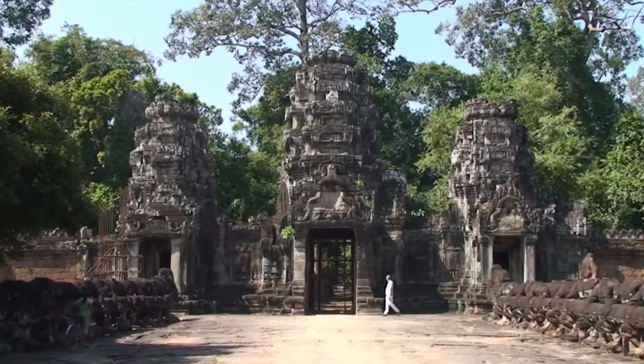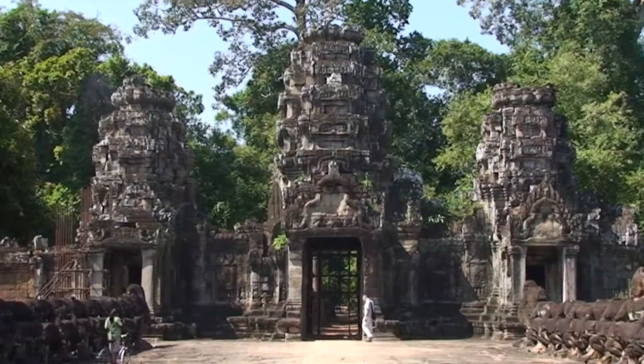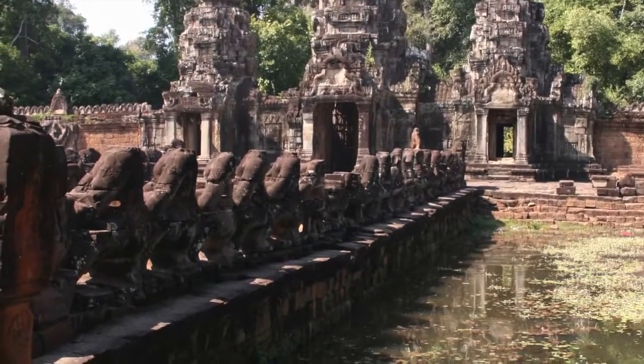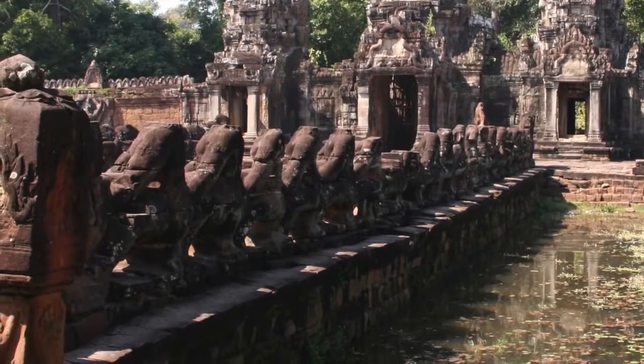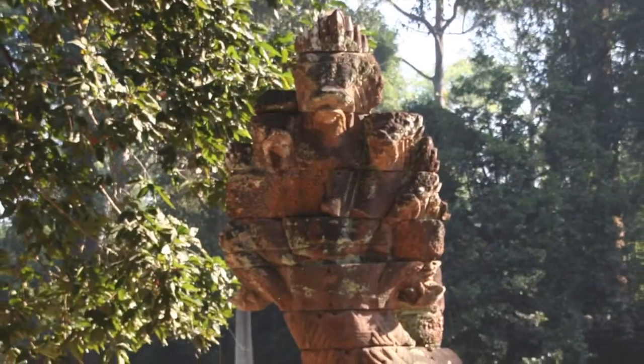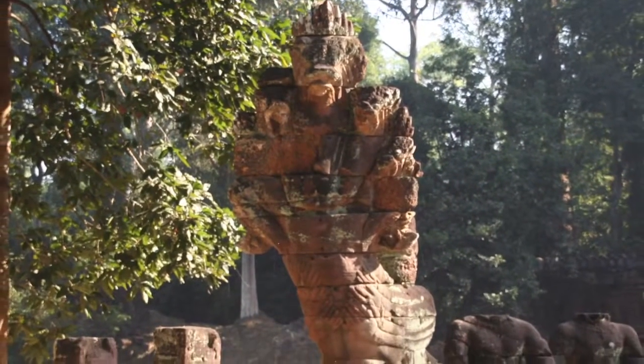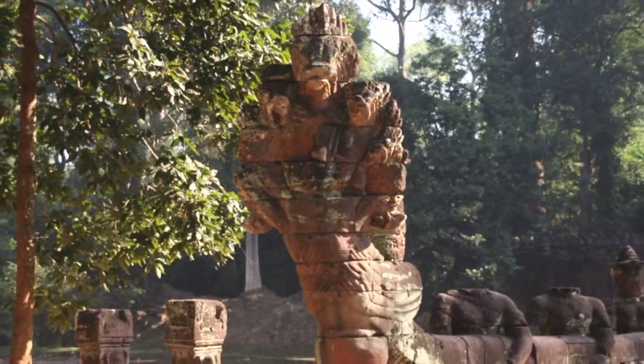Prayakan's main entrance lies beyond a wide stone causeway that crosses the temple's moat. The causeway is lined with a row of serene divinities on the left and snarling demons on the right. Both groups wrestle with a giant naga, or snake god, representing the passage from the world of men into the world of the gods.